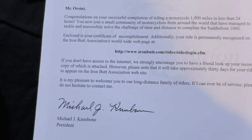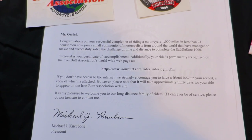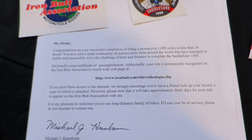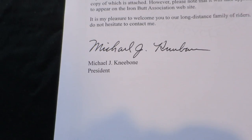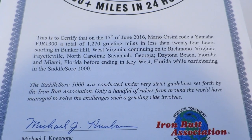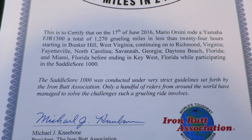Dear Mr. Orsini, congratulations on your successful completion of riding a motorcycle 1,000 miles in less than 24 hours. You now join a small community of motorcyclists from around the world that have managed to tackle and successfully complete the Saddle Sore 1000. It's signed by Iron Butt President Michael Kneebone. This is to certify that on the 17th of June 2016, Mario Orsini rode a Yamaha FJR 1300 a total of 1,270 grueling miles in less than 24 hours.